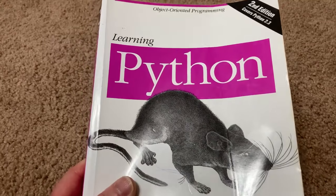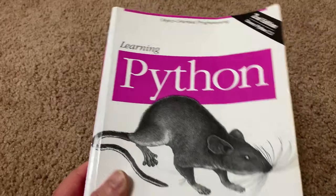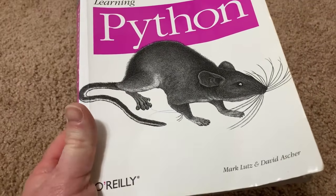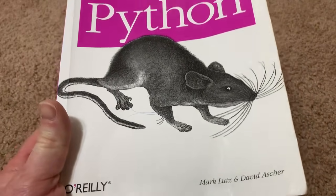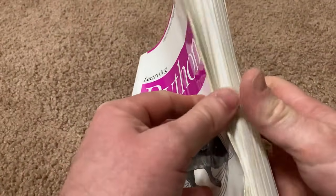Hello, in this video I want to show you this book I have. This is Learning Python. This is the second edition, and this is an older edition. It's by Mark Lutz and David Asher. I'm pretty sure there's a newer edition out. However, you can still use this one to learn Python.